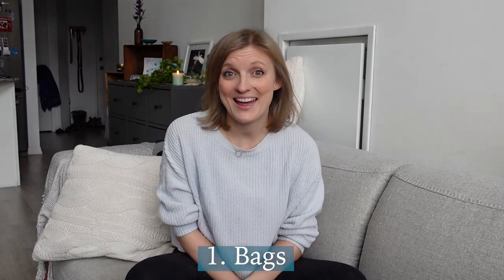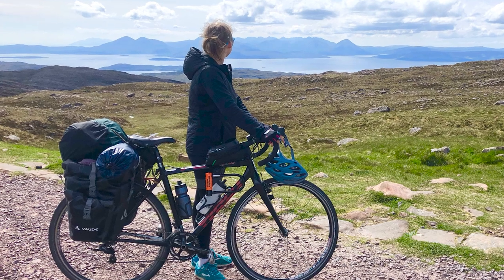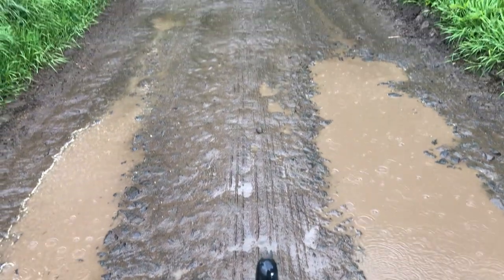Number one is my bags. When I started off bike touring I got a set of Vode Aqua back panniers that were 25 liters each, so 50 liters total. Those sat on my rear rack and then I had a dry sack on top with all of my food. I got by with this setup, but it made me so back-heavy that paired with the type of bike I was on, I felt really unstable on any kind of even slightly rough terrain.